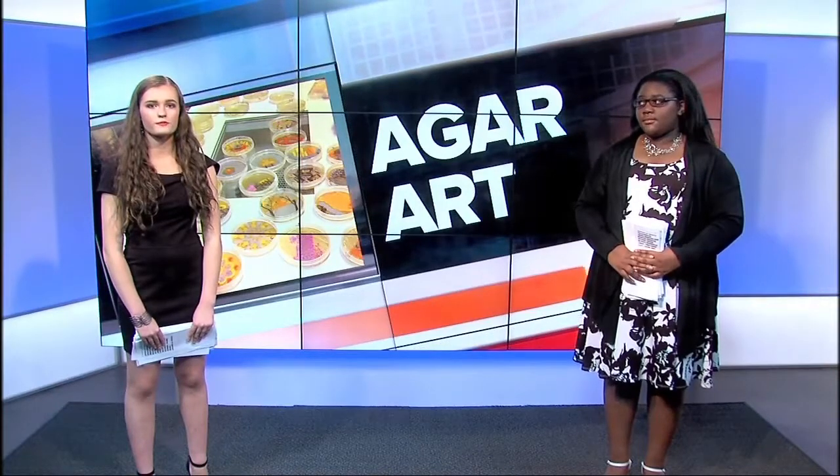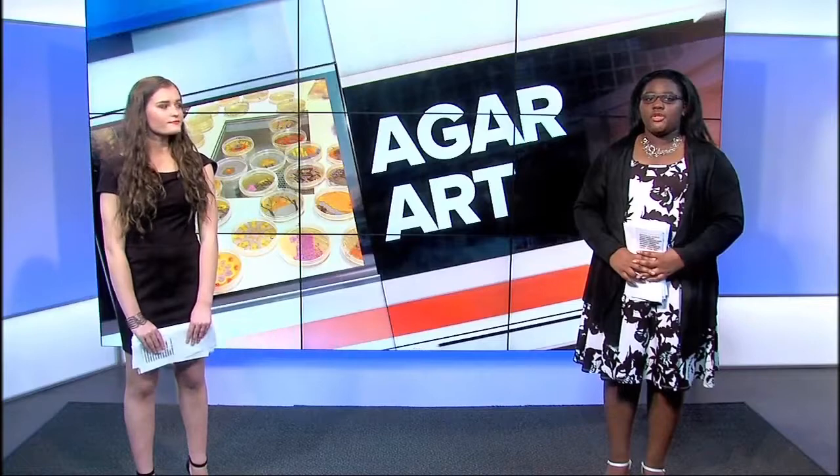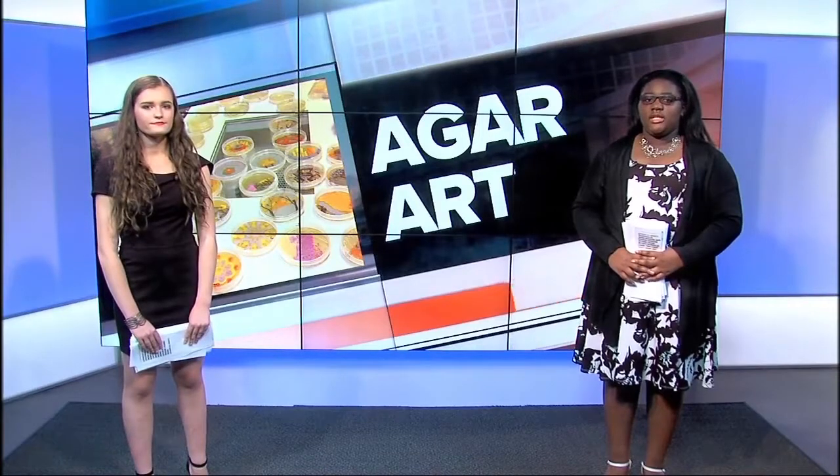An Agar Art workshop took place on April 7th at North Haven Street in Highland Town. The workshop was sponsored by BUGSS, which stands for Baltimore Underground Space Science — a non-profit organization that offers classes, seminars and lab access. It started in 2012.